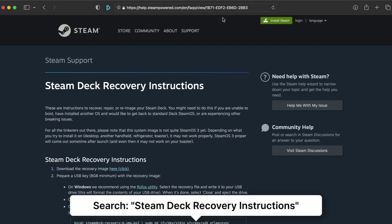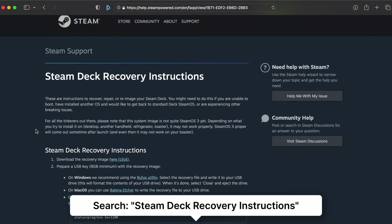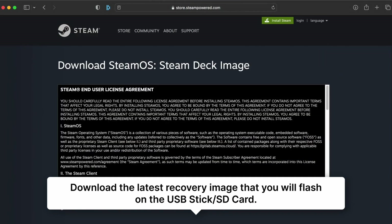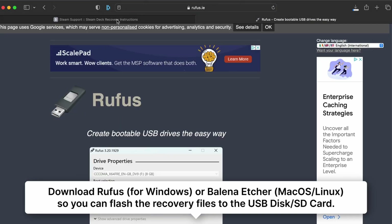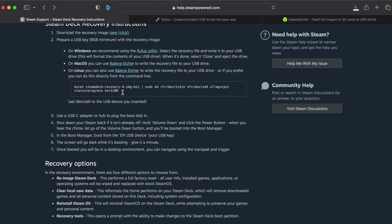Saan mo kukuha yun? Makukuha mo ang Steam Deck recovery instructions doon sa particular page na ito — nandyan din yan sa description box below. You can just simply search 'Steam Deck recovery instructions' sa Google o sa Bing. You just have to download the recovery image by clicking the link provided by Valve. Prepare a USB key or microSD card na at least 8GB ang capacity. For Windows, ang gagamitin mo is the Rufus Utility — that is the recommended application to write the recovery file to the USB drive or microSD. Kapag naman Mac OS, it's Balena Etcher. Kapag naman Linux, meron ding build na for Linux ang Balena Etcher. In my case, Mac OS ang gamit ko.